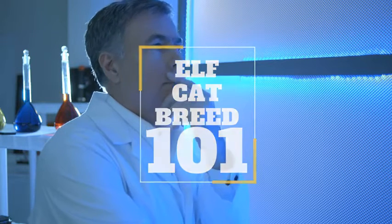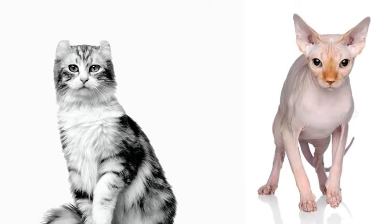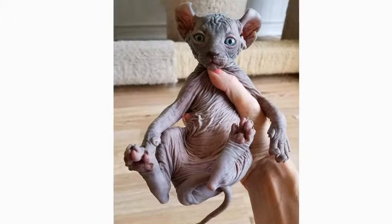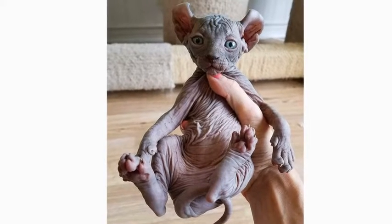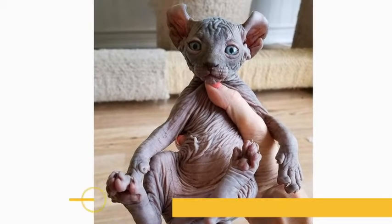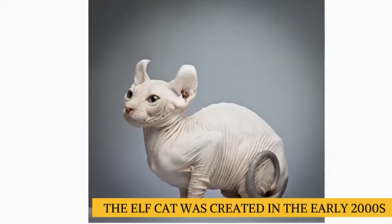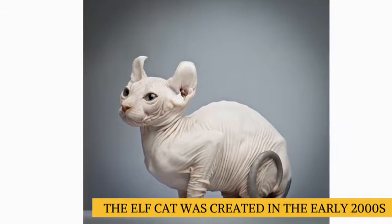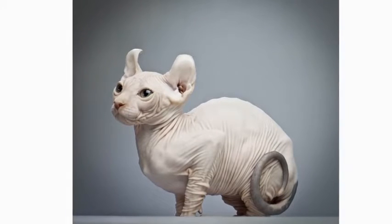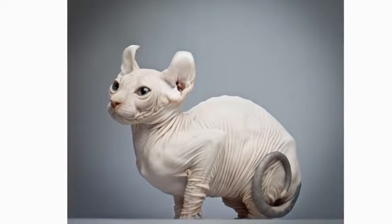Human beings keep on trying to play God by creating new pets. One of mankind's newest accidents is the outcome of crossbreeding an American curl and a Sphinx — that's how the elf cat came into existence. Even though this cat was initially created in the early 2000s, the main cat associations still haven't recognized the elf cat as a breed. Right now they still call it a variation of the Sphinx.